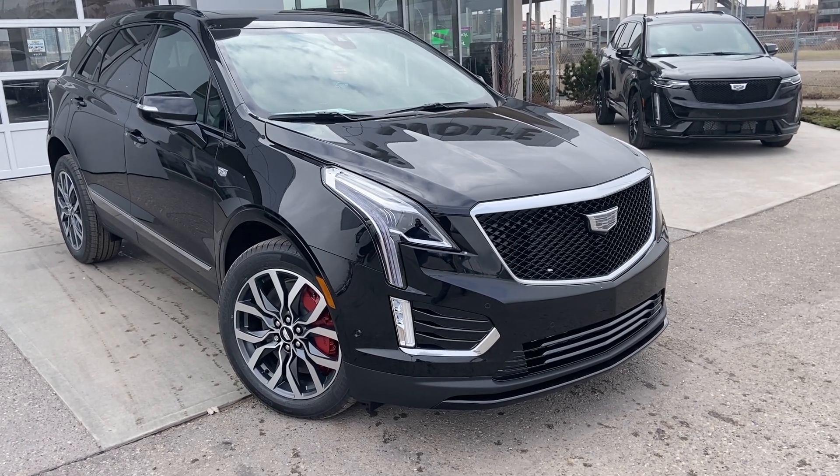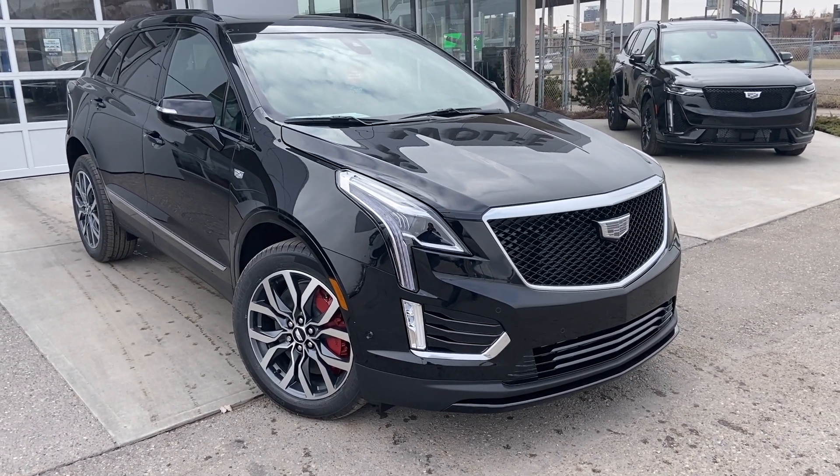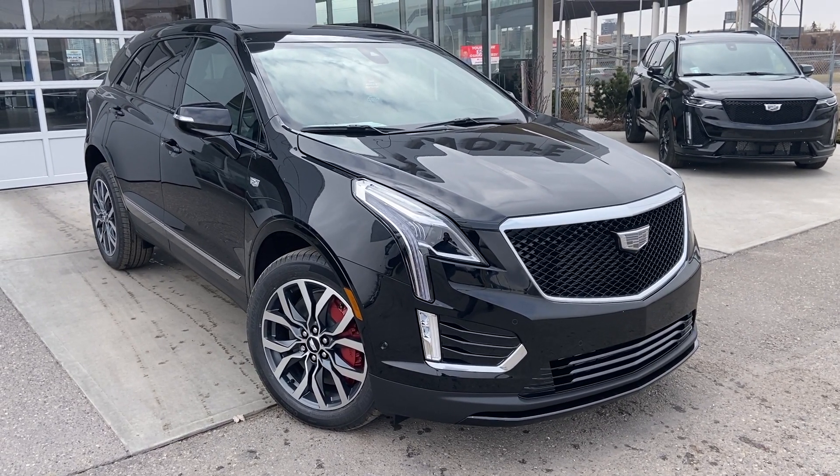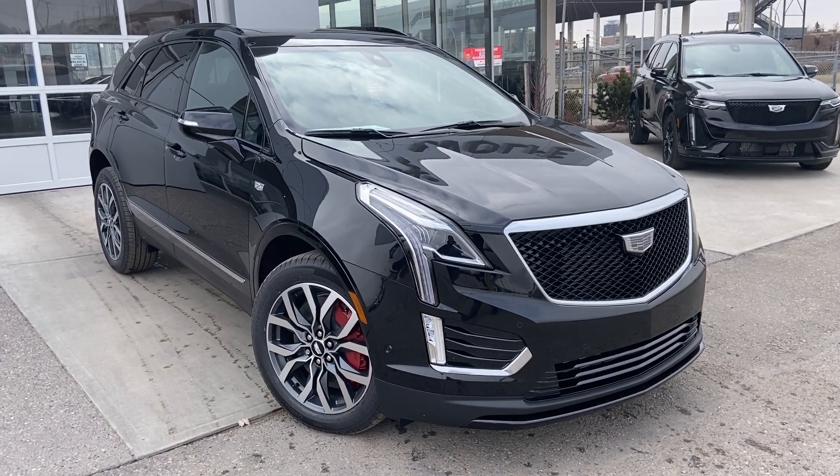Welcome to the brand new 2023 Cadillac XT5 Sport. The Sport is powered by a 3.6-liter V6 engine mated to a 9-speed automatic transmission.